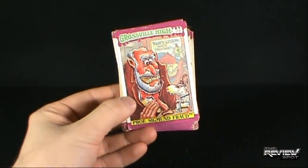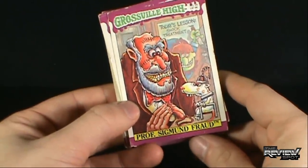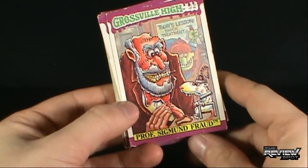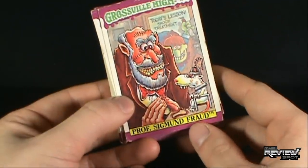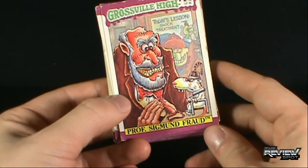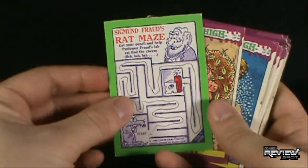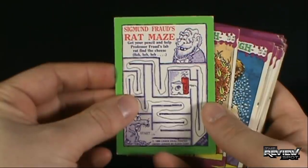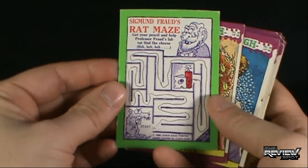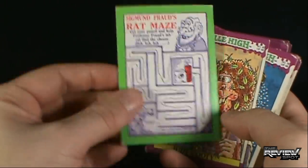On the front we've got Professor Sigmund Fraud. It looks like he's got some poor — I don't know if that's a guinea pig, a small dog — I guess it is a rat — hooked up to an electric chair. Now that's not nice at all. It says today's lesson: shock treatment. We've got some sort of Igor character in the back. Anything on the back? Oh, Sigmund Fraud's Rat Maze. 'Get your pencil and help Professor Fraud's lab rat find the cheese.' Somebody has already apparently done the maze. Didn't seem like it was all that complex.